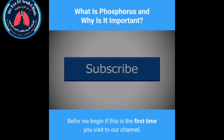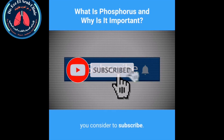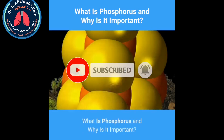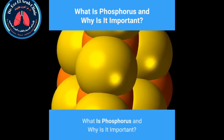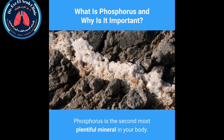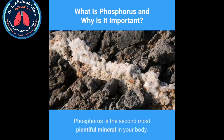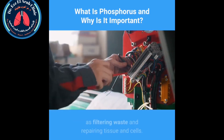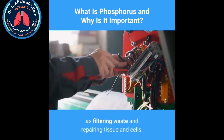Before we begin, if this is the first time you've visited our channel, consider subscribing. What is phosphorus and why is it important? Phosphorus is the second most plentiful mineral in your body — the first is calcium. Your body needs phosphorus for many functions, such as filtering waste and repairing tissue and cells.